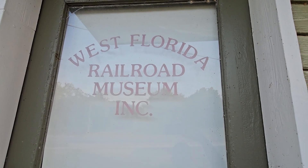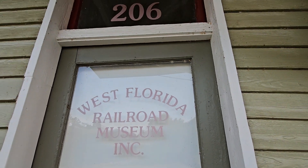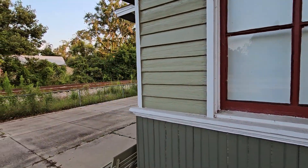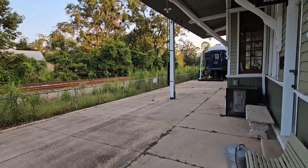It says West Florida Railroad Museum Incorporated. There's the address. And I'm going to show you something very cool as I walk around.